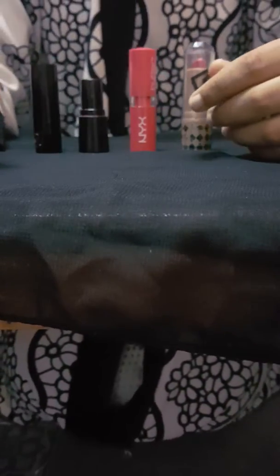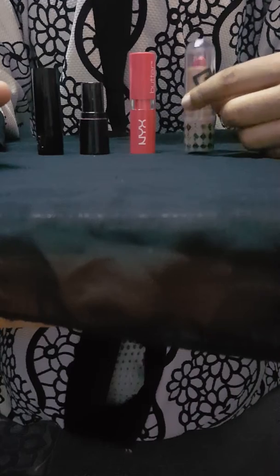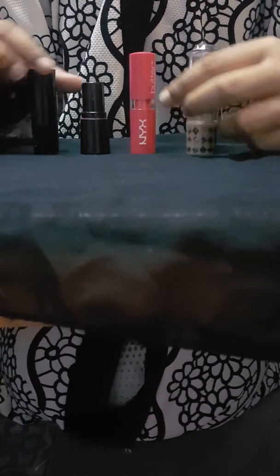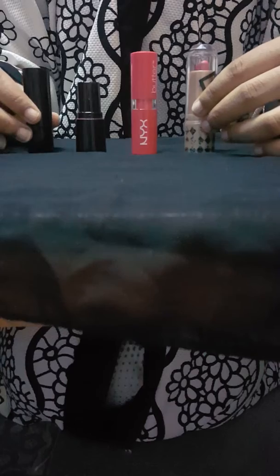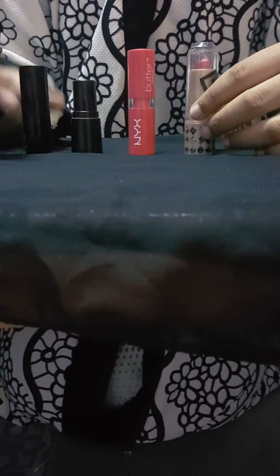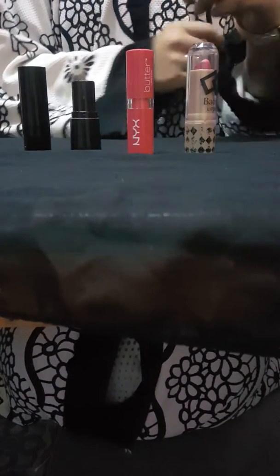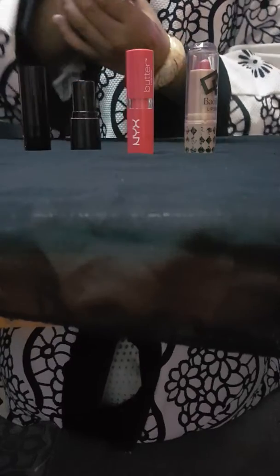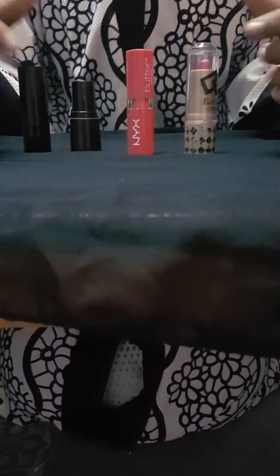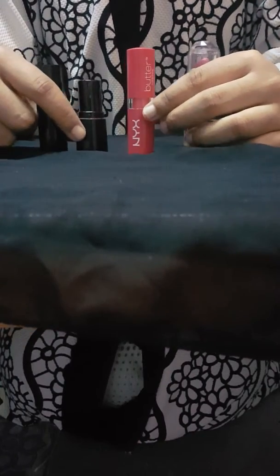Hi guys, welcome to my channel! Today I'm going to show you the best color lipsticks for your skin. When you're going to buy lipsticks, you have to check your skin color first. According to your skin color only, you have to buy the lipstick. For warm skin, you have to buy warm colors — then only the lipstick will be matching for you. So here I have four lipsticks.